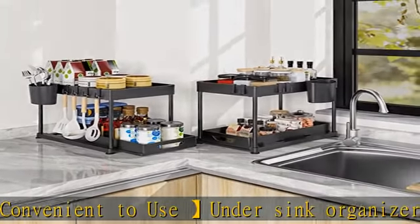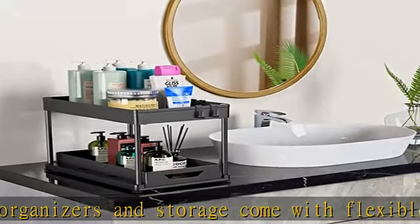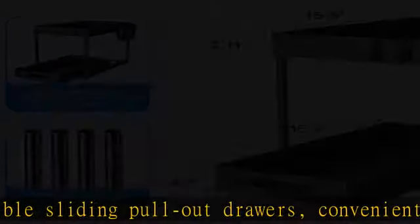Kitchen sink organizer measures 15.6L x 8.6W x 13.2H inches. Drawer height 2.1–2.4 inches, drawer width 7.25–8.6 inches. Bottom area holds items up to 11.8 inches in height.